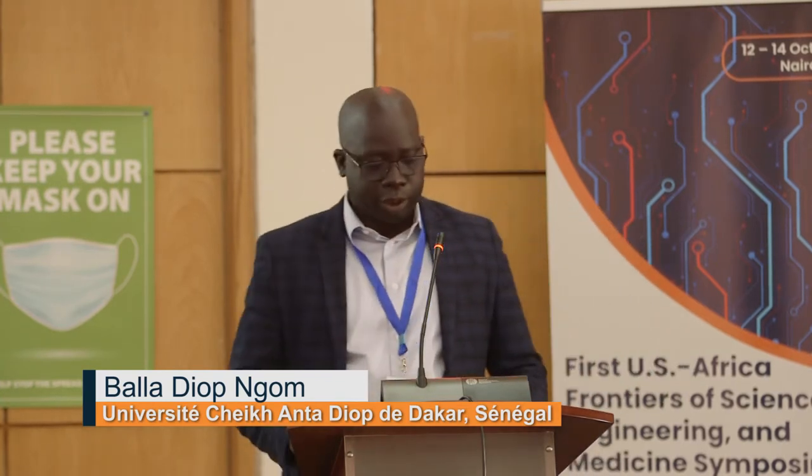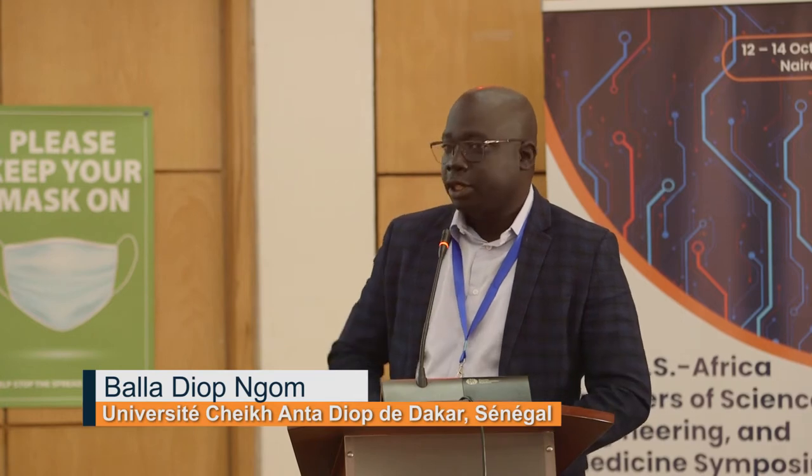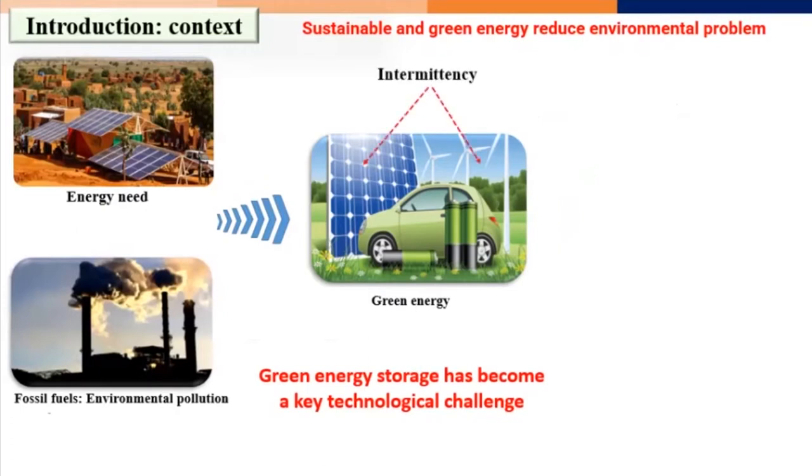Looking at the current situation in terms of energy access in the African context and projecting into the future, natural gas is taking a role in a sustainable scenario where Africa could be shifting from fossil fuels, which are really creating major problems in the continent. To fully use renewable energy to address the energy crisis, we notice one major problem: the intermittency linked to renewable sources.